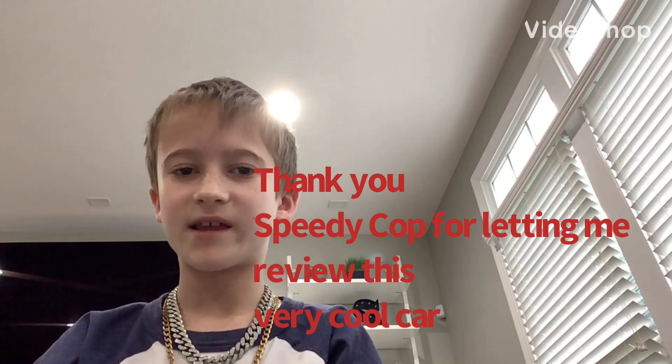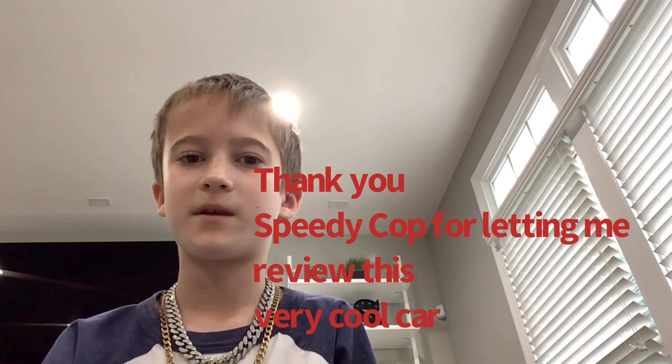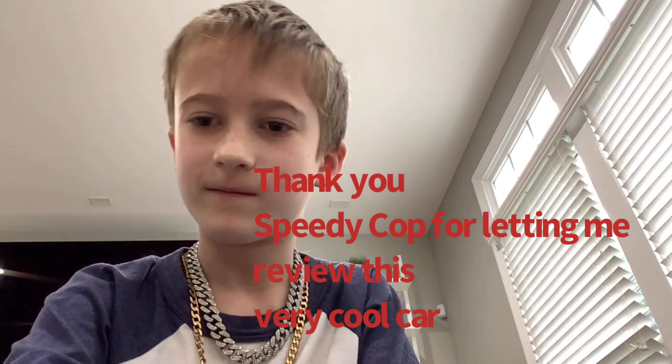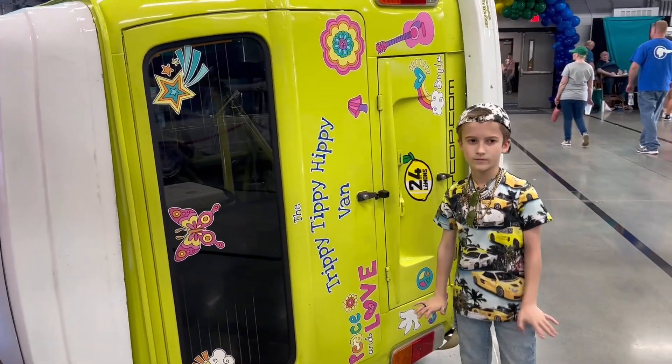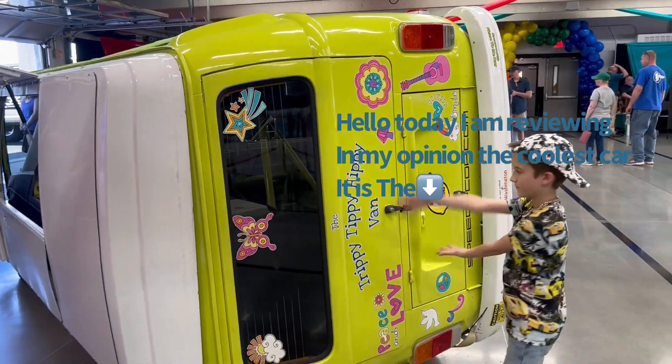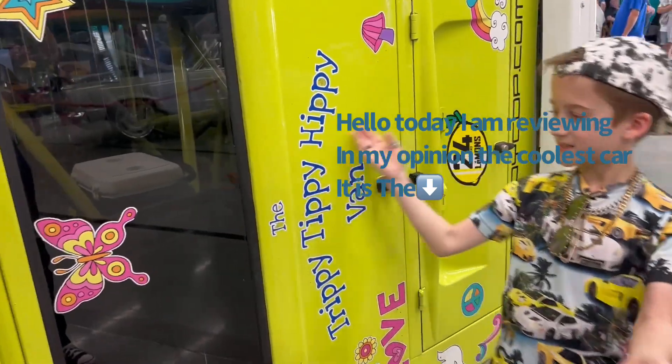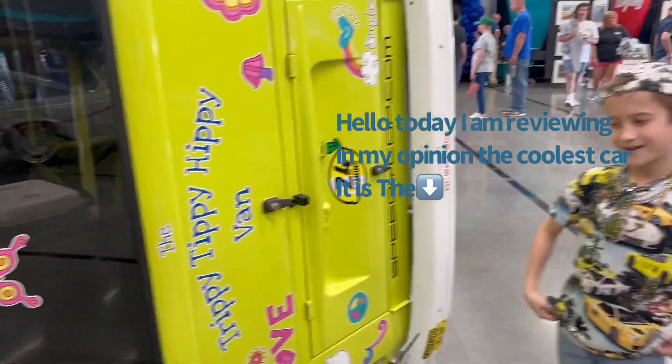A big thanks to SpeedyCop for letting me review this car. Let's get into the video. Hello, welcome to a Volkswagen van — but it's the Tippy.